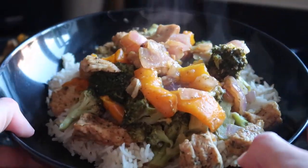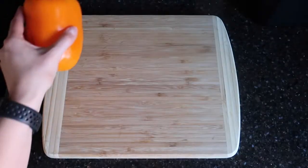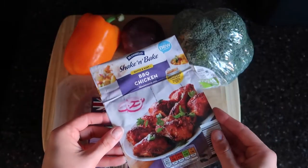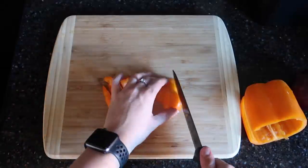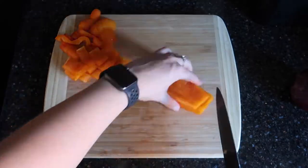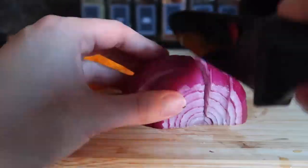First up: turkey breast in a bag. This is literally the easiest, most tastiest recipe I have ever made. Here's what you're going to need: a pepper, an onion, some broccoli, some turkey breast steaks, and a shake and bake bag. You can pick these bags up in most supermarkets — they're really cheap and only about 40 calories per serving.